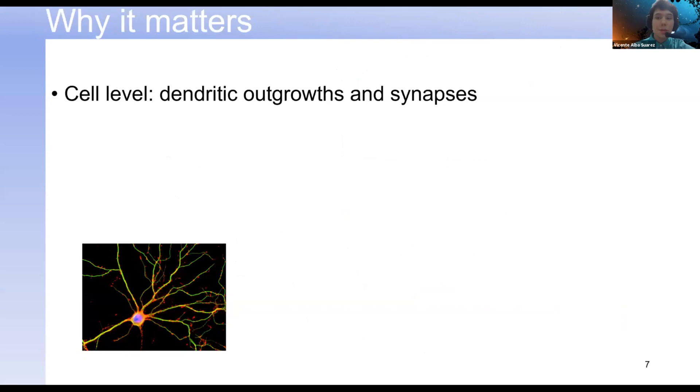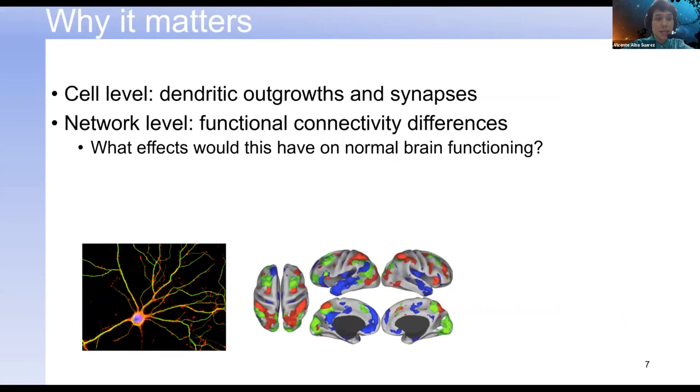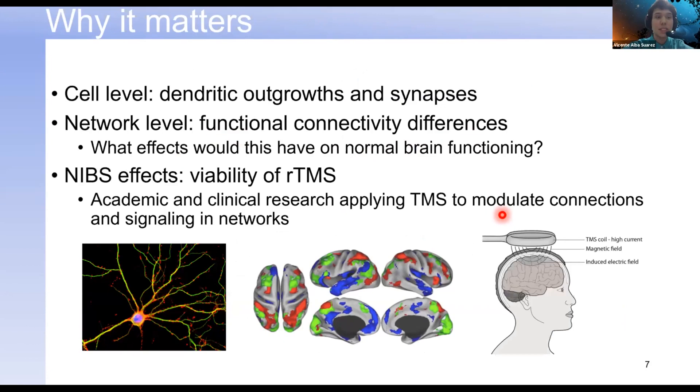Let's start from the beginning. At the cellular level, we can see impacts in dendritic outgrowth and the formation of synapses, which then leads to differences at the network level — at least we hypothesize that it does, because we observe differences in functional connectivity. This raises an important question: how does this affect normal brain functioning? We're also seeing effects with non-invasive brain stimulation, which calls into question the viability of neurointerventions like rTMS, since a lot of academic and clinical research is applying TMS to modulate connections and signaling in brain networks like the default mode network.